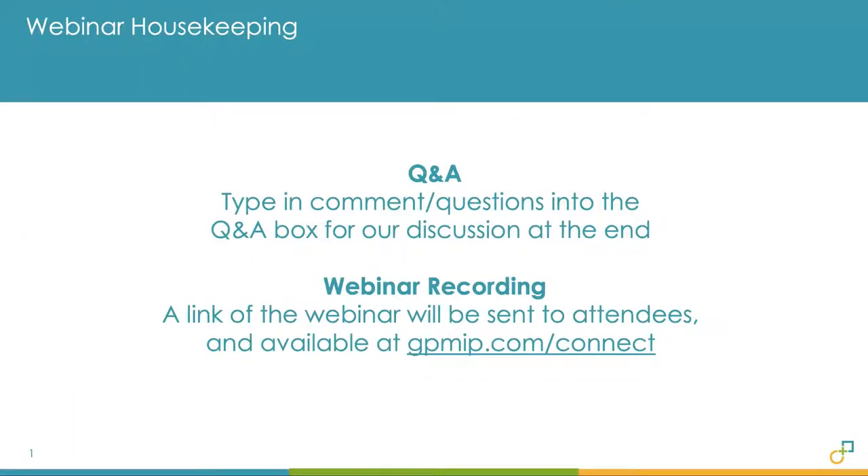Before we begin, I'm going to go through a couple of housekeeping items. If you have any questions during the presentation, please type them into the Q&A box, located at the top or the bottom of your screen. We aim to address as many as we can at the end. A recording of this webinar will be sent to you and also available on our website at gpmip.com.